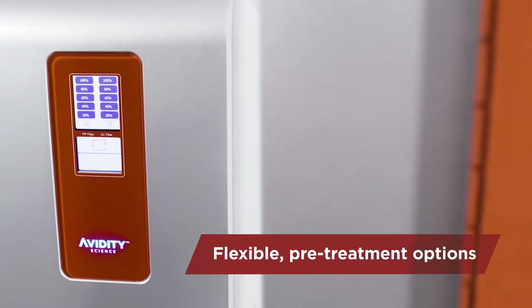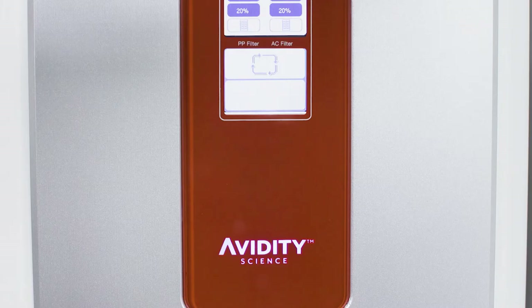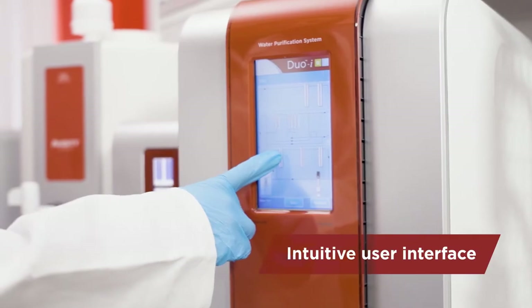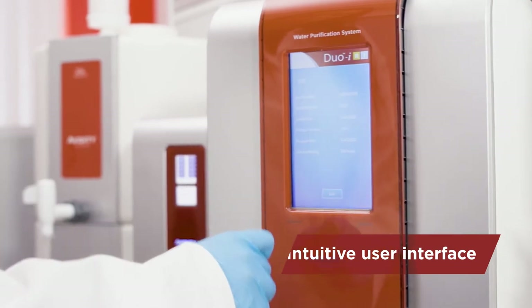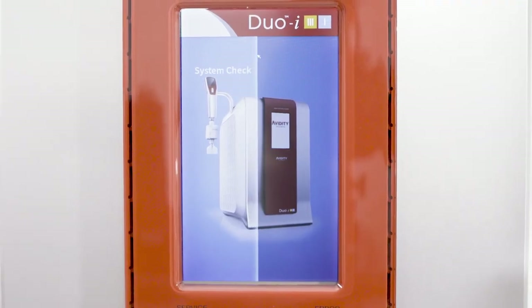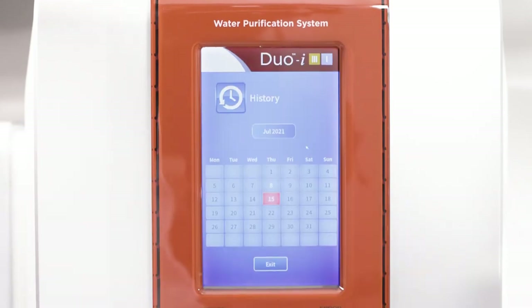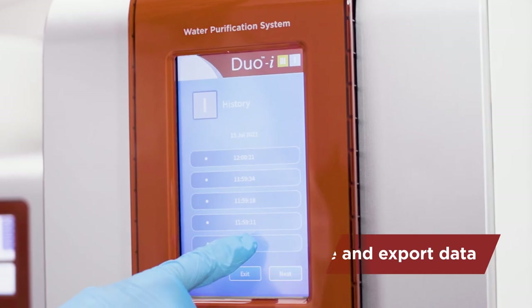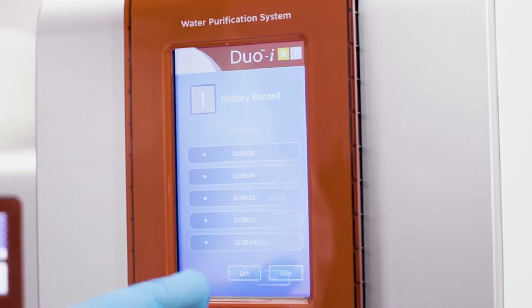Flexible pre-treatment options ensure optimum system performance even on challenging feed waters. The intuitive user interface provides information at a glance to the user, with intelligent monitoring and the capability to store and export data about the system's performance for regulatory compliance.